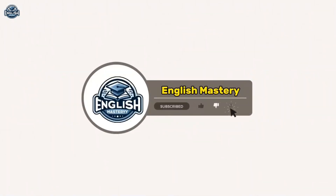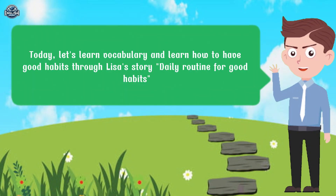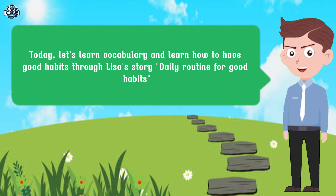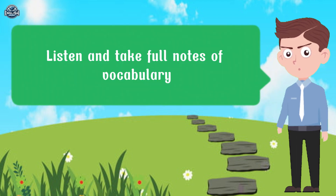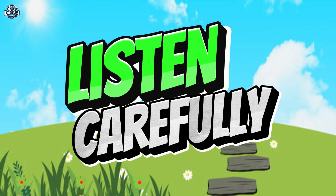Welcome to English Mastery. Today, let's learn vocabulary and learn how to have good habits through Lisa's story: Daily Routine for Good Habits. Listen and take full notes of vocabulary. Listen carefully.